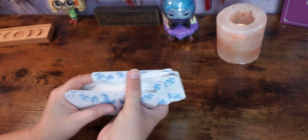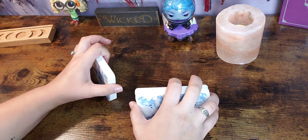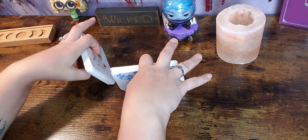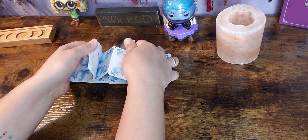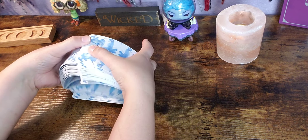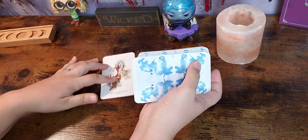That was the flip-through part. Let's go ahead and see how it shuffles. It shuffles — awesome, love it, no complaints. No problems.